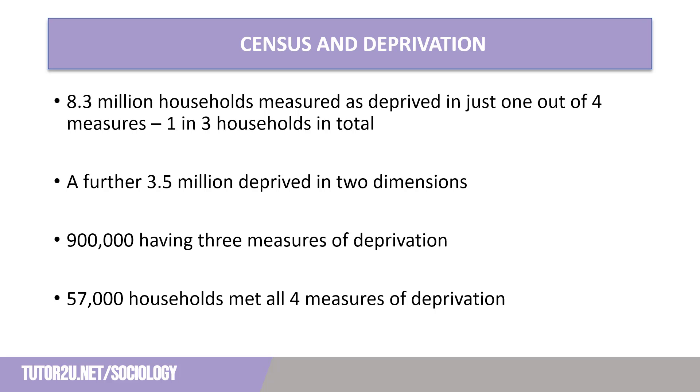Breaking the deprivation figure down into the number of qualifying criteria: in 2021, 33.5% — that is 8.3 million households in England and Wales — were deprived in one dimension only. 14.3%, that is 3.5 million, were deprived in two dimensions. 3.7%, that is 900,000, were deprived in three dimensions. And only 0.2% of households — 57,000 — were deprived in all four dimensions. The remaining 48.3%, that is 12 million households, were not classified as deprived in any dimension.